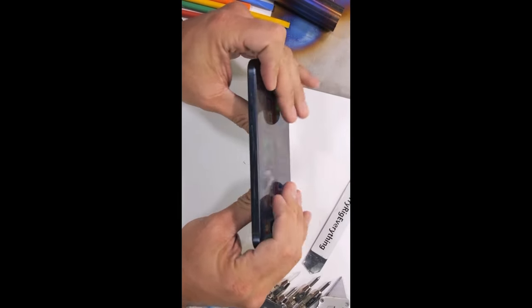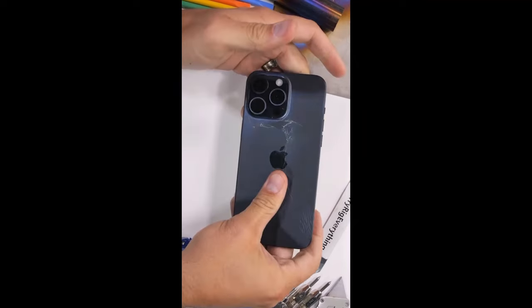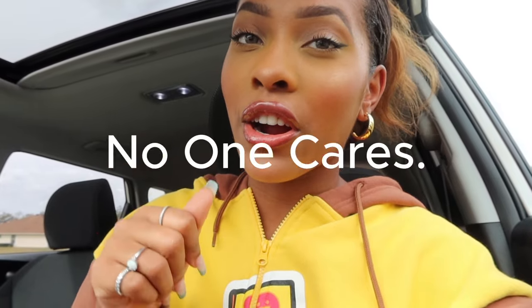We're 30% of the way to getting the iPhone 15 Pro Max. This guy literally cracked an iPhone with his bare hand — don't touch me. Anywho, let's go.